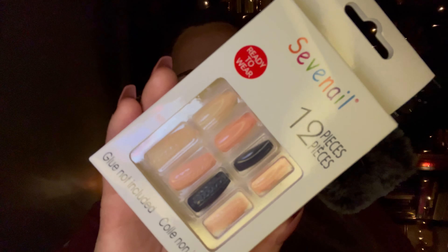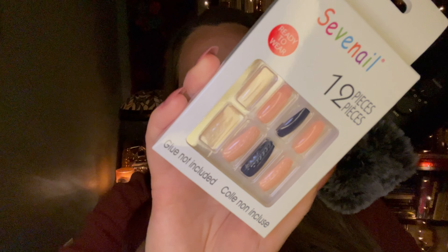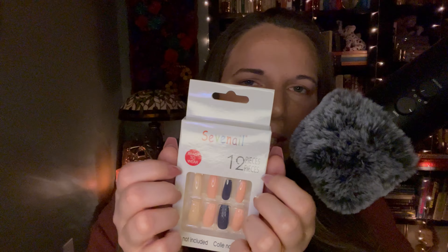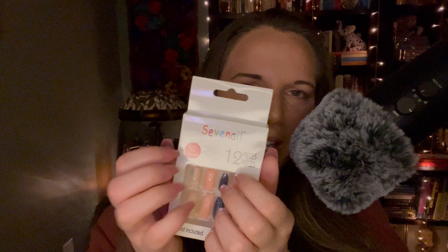My favorite is the peppermint swirls. Then I got this set of nails — it's hard to see, but if you look close there's a sweater print on the nails, like a cozy sweater design. They're light pink, medium pink, and dark blue. I got two sets because Dollar Tree nails only have one of each size, so if you get two sets you'll have two for each nail — like two sevens for your ring fingers and two elevens for your pinkies.